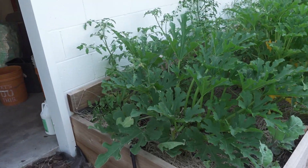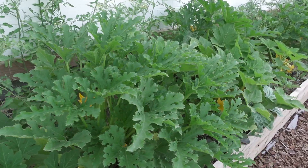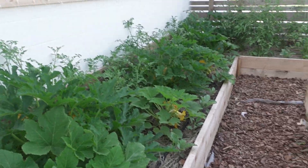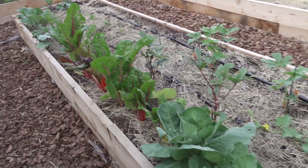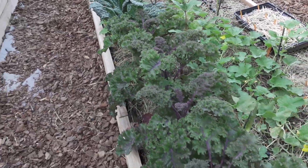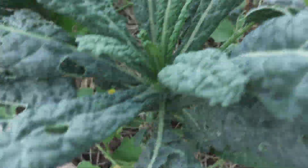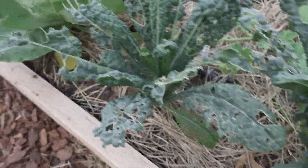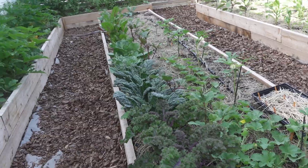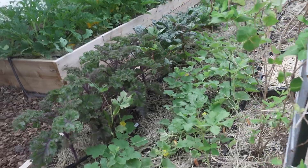We haven't got mold yet on the zucchini and squash, which is pretty amazing. Our biggest issue is caterpillars of different sorts, but overall they haven't completely decimated us — although they did get into the kale pretty good. I will be doing a video going through our IPM. It'll be pretty quick because we don't do a lot, but we just stay on top of it and so far it's working pretty well.